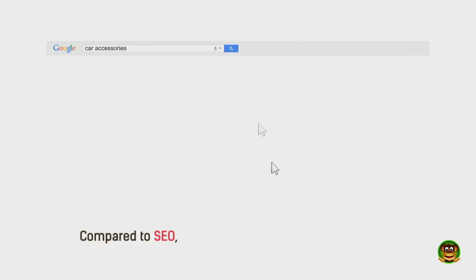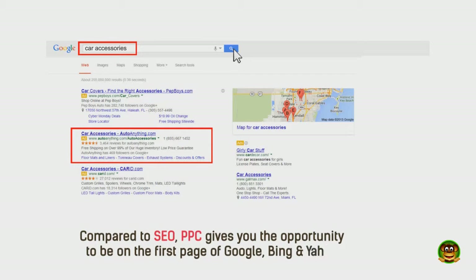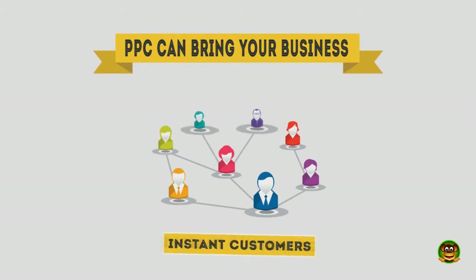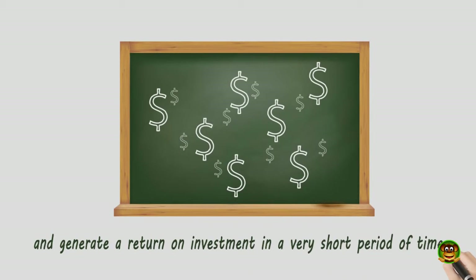Compared with SEO, PPC gives you the opportunity to be on the first page of Google, Bing, and Yahoo immediately for highly competitive keywords — keywords that may be impossible to rank for in organic search results due to high competition.